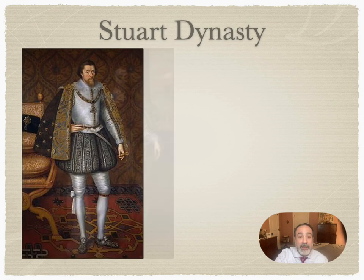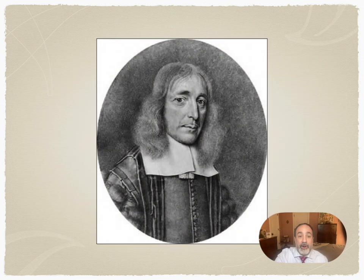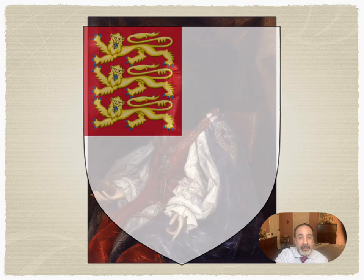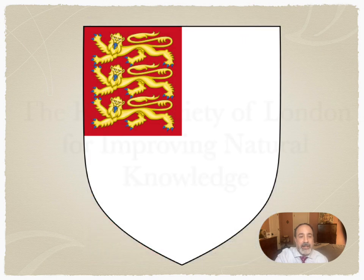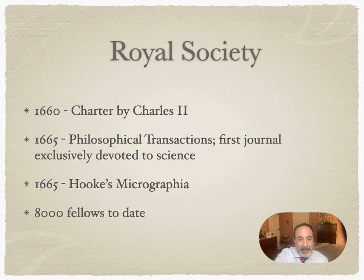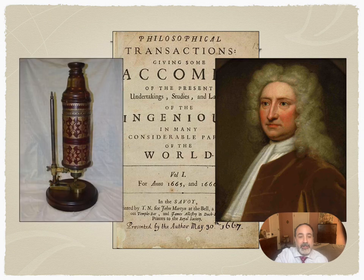As we enter the 17th century, members of the Stuart dynasty now sit on the throne. As you may recall from the previous lecture, we are now in the midst of the European Enlightenment, and some of its most prominent figures are living right here in England. It was Charles II, inspired by the group of educators at Gresham College, who founded the Royal Society of London for Improving Natural Knowledge. It was founded in 1660 and was responsible for the Philosophical Transactions, the first journal dedicated exclusively to science. Its first editor was Christopher Wren, and its first edition featured the microscopic observations of Robert Hooke.